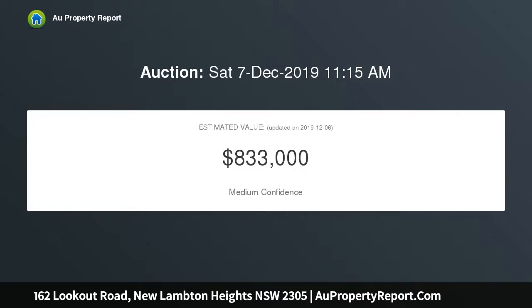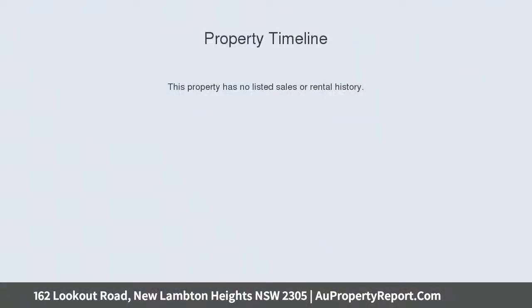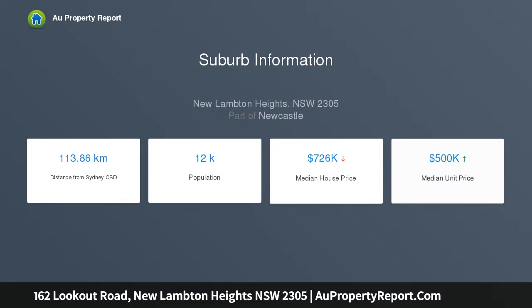Generously proportioned open-plan living and dining space, entertaining verandas, paved terraces and private backyard, revitalized kitchen with breakfast bar and ample cabinetry, five neatly presented bedrooms complete with built-ins and robes, two tidy bathrooms, office, and an updated internal laundry.